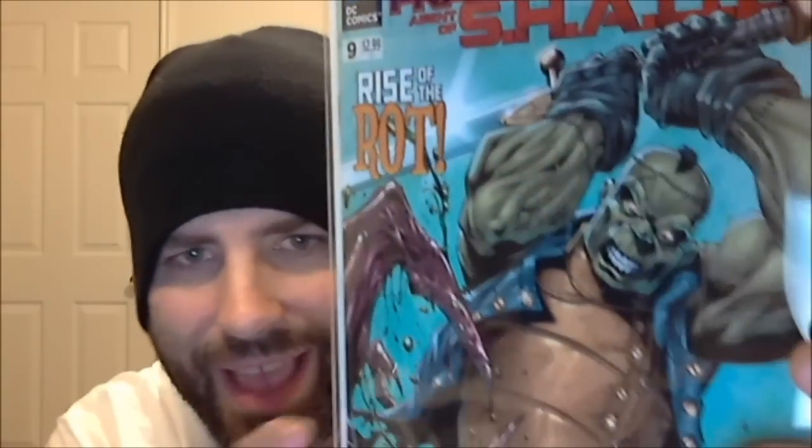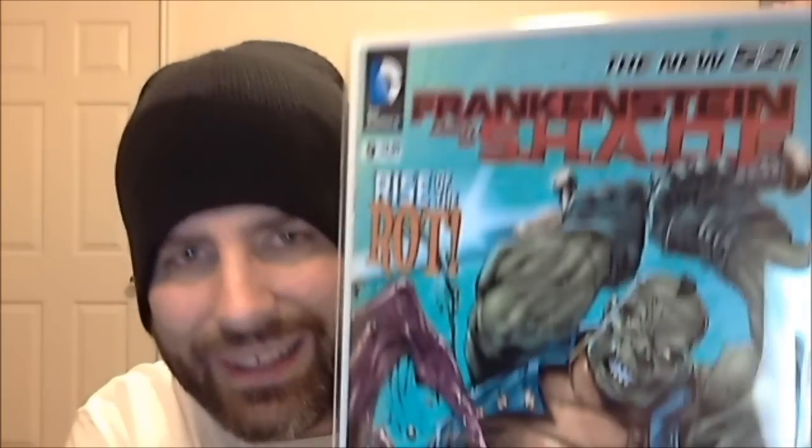We have 'Rise of the Rot.' I love this comic — it is freaking awesome. This one is written by Jeff Lemire, pencils by Alberto Ponticelli, colors by Wayne Fautcher. Really good book.